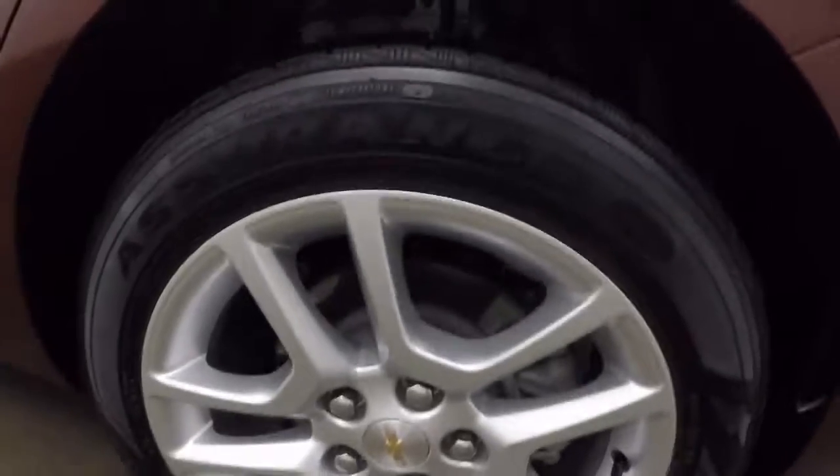Come around and check out those alloy wheels — very good shape.